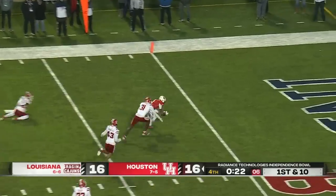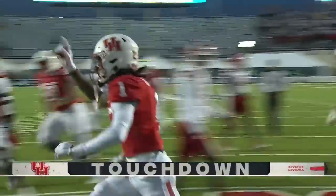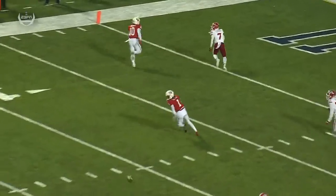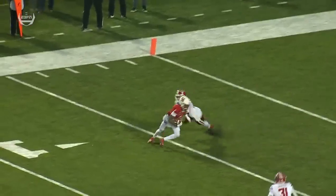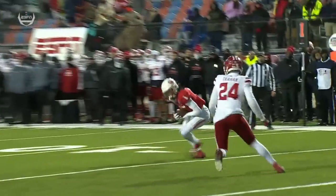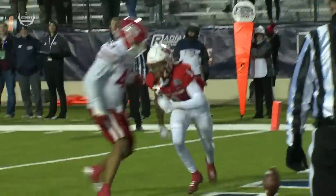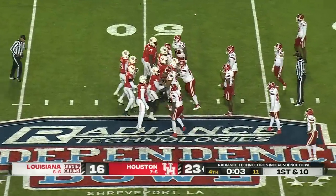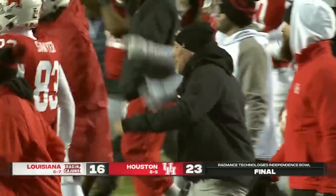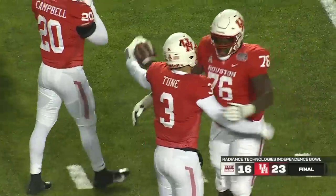Pass is caught — touchdown, Houston! And who else but Tank Dell. He's got off coverage and he's just running a quick out, able to make a guy miss and score. But the official on the edge didn't call a touchdown immediately, so Louisiana picks up the ball. 23-16 — Houston rallies. Trailed by ten at halftime and they win it by seven. They finished the year eight and five.